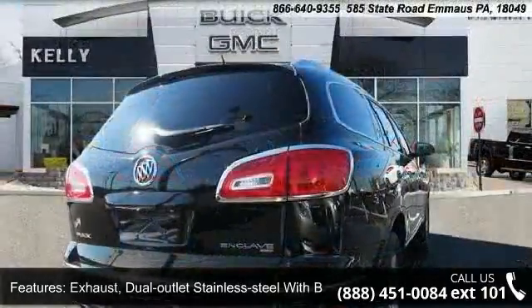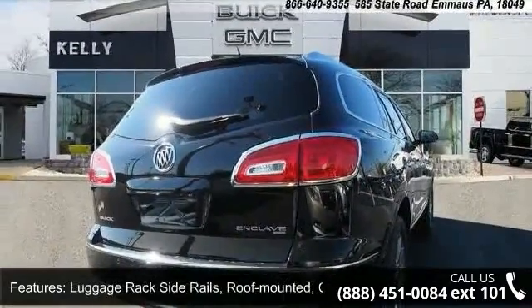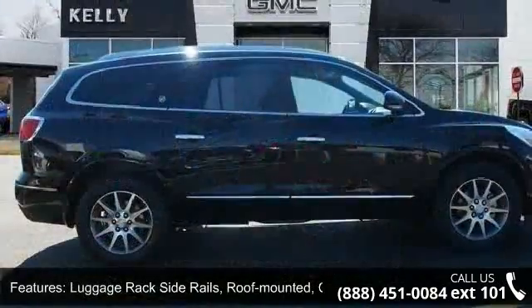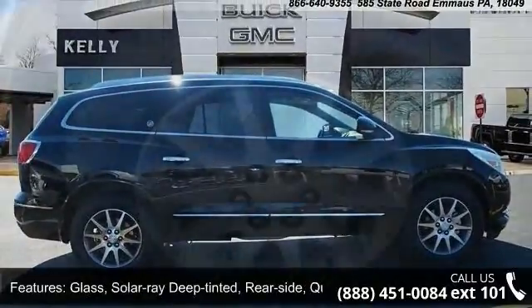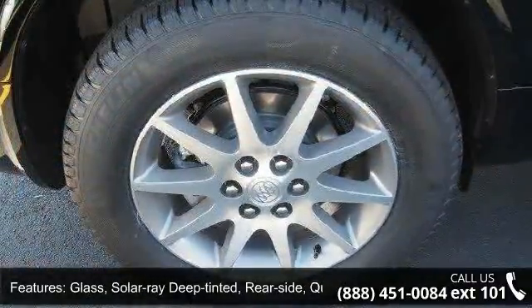Luggage rack side rails roof-mounted chromed. Glass solar-ray deep-tinted rear side quarter panel and liftgate. Rear power liftgate and audio system feature standard speaker system.